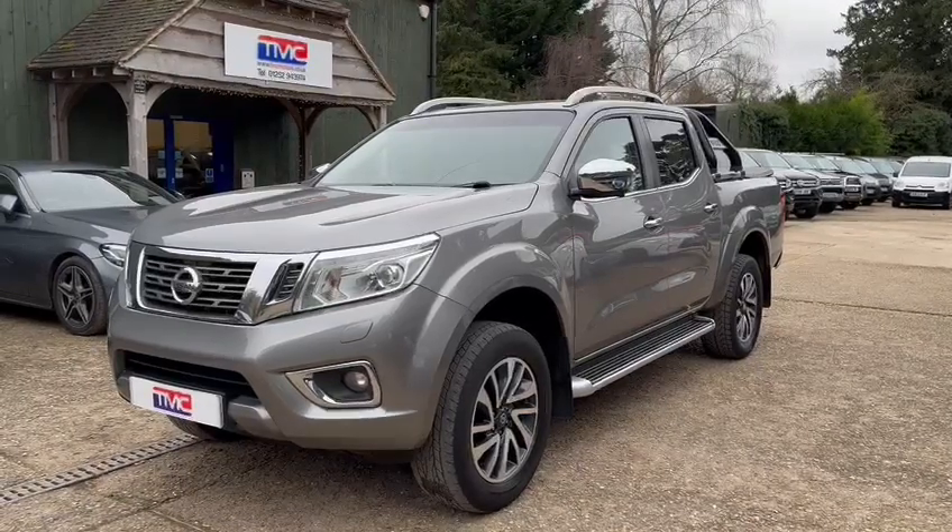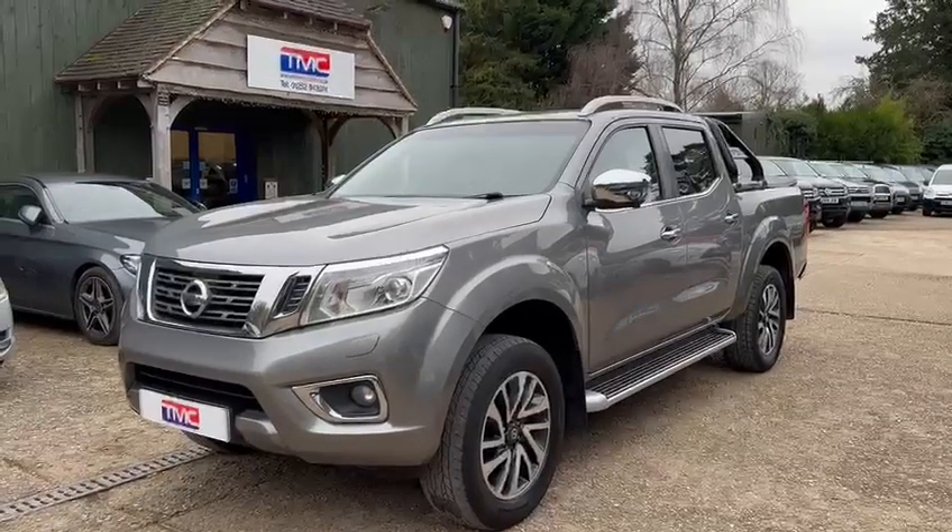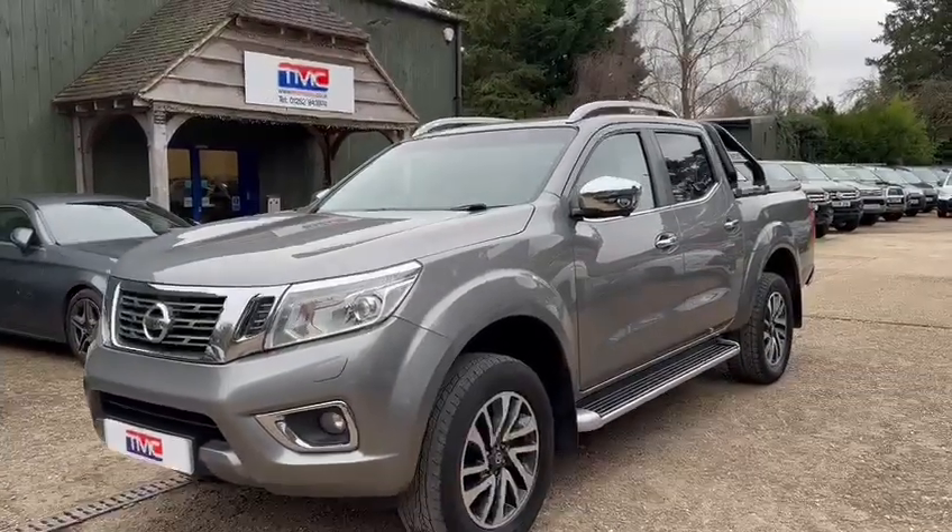Hi there, it's Ross here from TMC Motors, and today we're looking at this Nissan Navara finished in grey. I'm going to do a walk around of the vehicle and show you some key features, details and cosmetics.